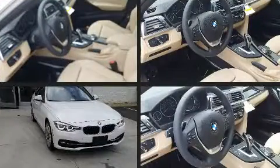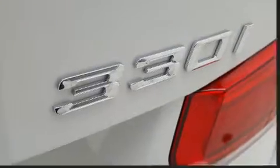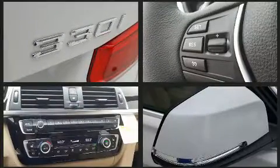BMW prioritized practicality, efficiency, and style by including power front seats, a built-in garage door transmitter, front fog lights, heated door mirrors, and power windows.